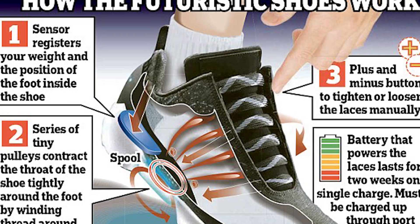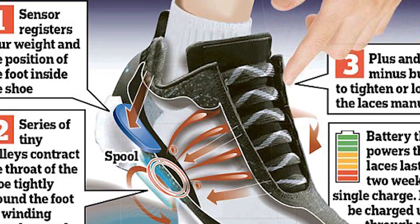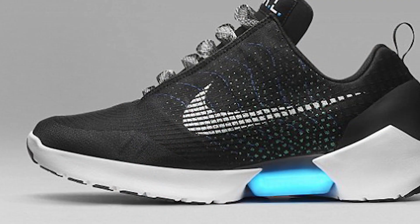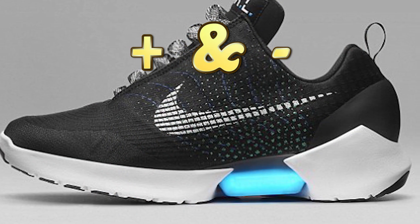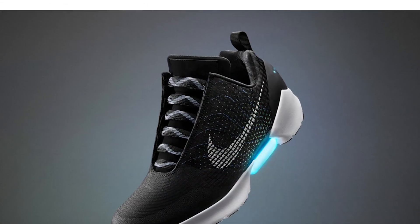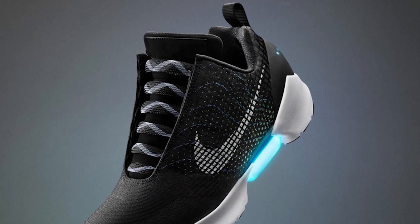This is all made possible by small pulleys that wind the laces around a spool and a battery that requires charging every two weeks. The shoes also have a plus and minus button to either loosen or tighten the laces as needed. The battery even makes the shoes light up, giving them that futuristic aesthetic.